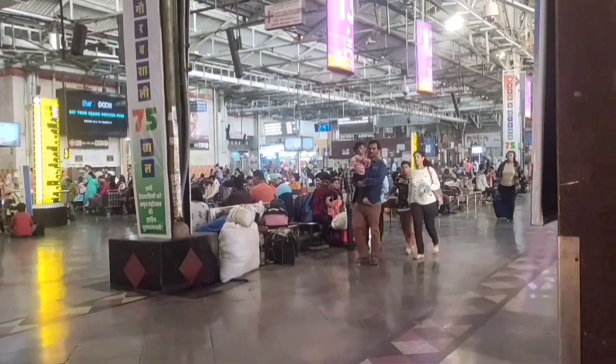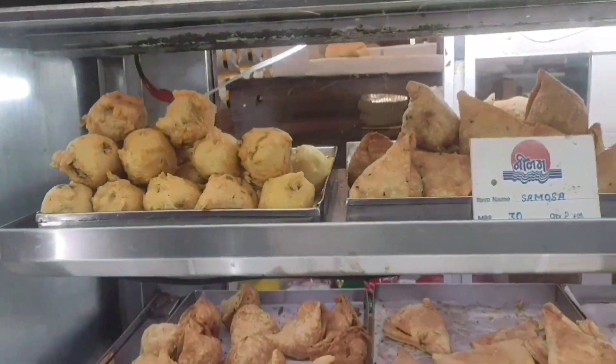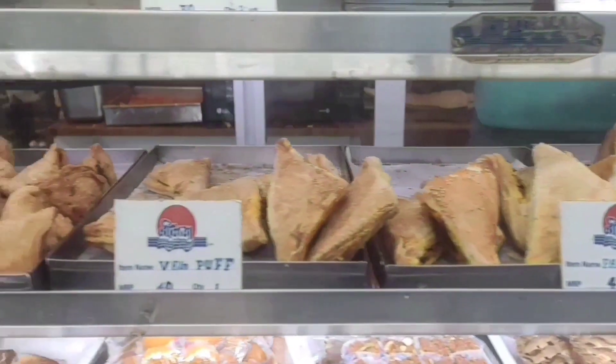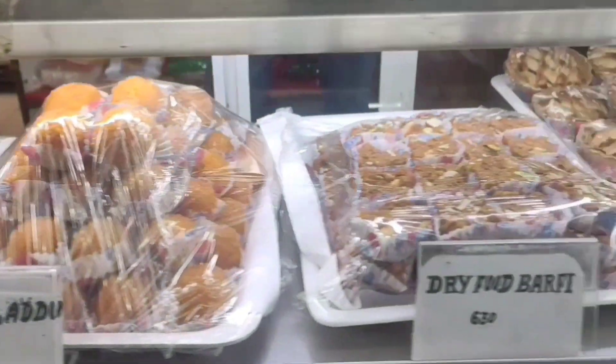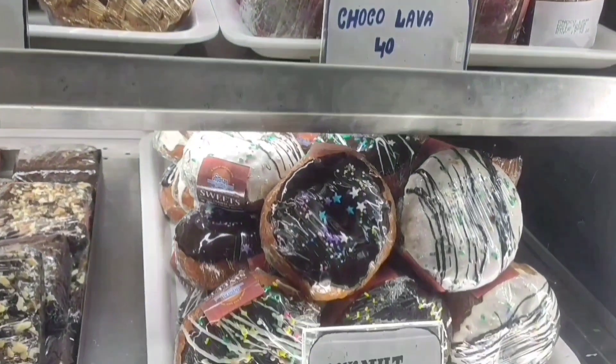We stayed there for a while and explored the area. Look at this counter — it is mouthwatering, with yummy desserts and snacks! After exploring the railway station, we booked a taxi to explore places nearby.